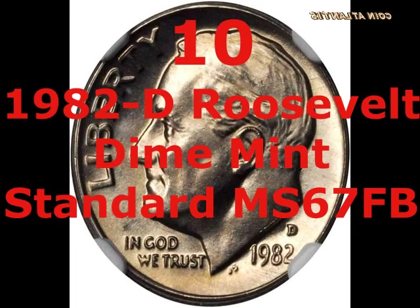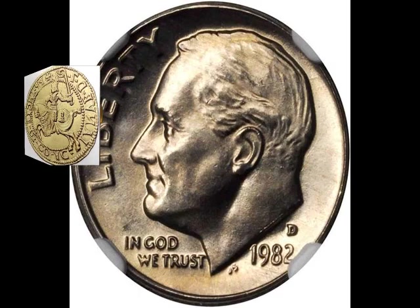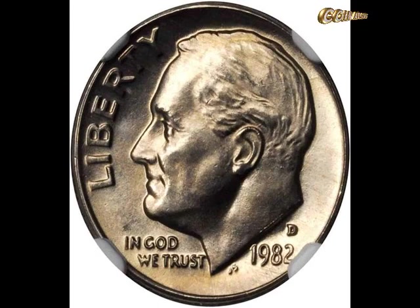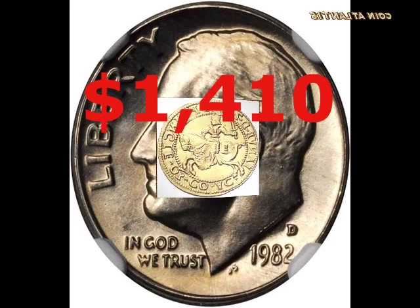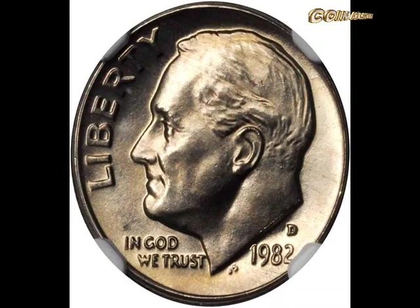In 1982 and 1983, no mint set Roosevelt dimes were produced, meaning collectors have no sets to fill gaps for those years. When a good quality coin appears, it can attract a lot of interest. This mint standard Roosevelt dime, minted in Denver in 1982, was rated MS67 by the PCGS — the best example known to any major independent grading service — and carried the FB full bands designation. It came up for auction in 2014 and made $1,410, a record for a coin from this year.